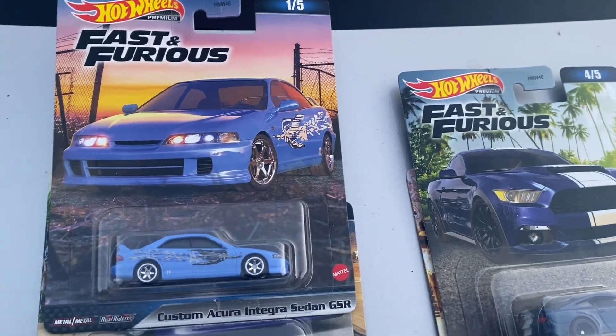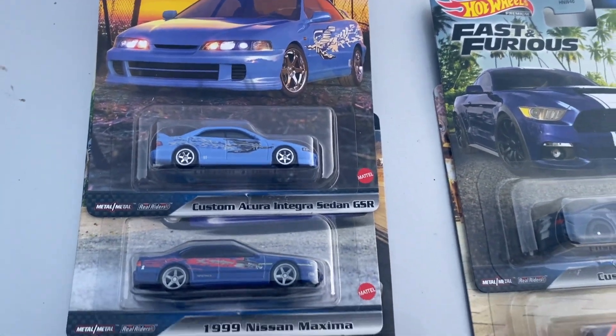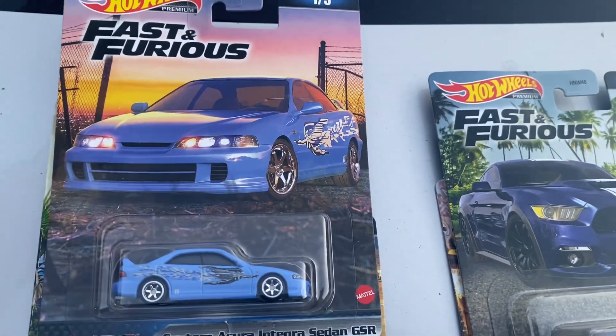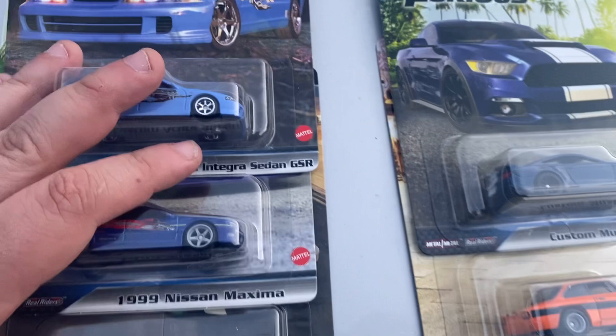What up everybody, it's Collector's Dream. Hope you guys are enjoying your day, your night, or your morning. As you guys can see, I'm literally doing this on top of my bonnet. Thought I'd do a quick video of the last Fast and Furious set that's come out.